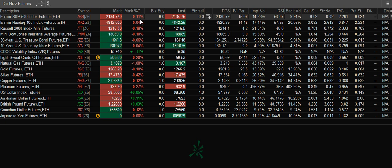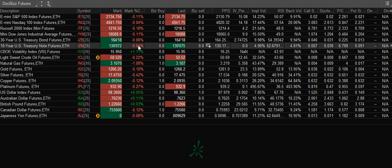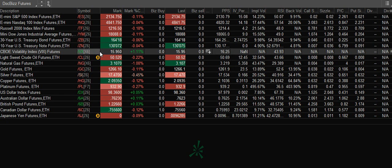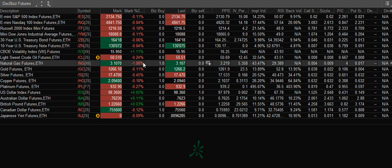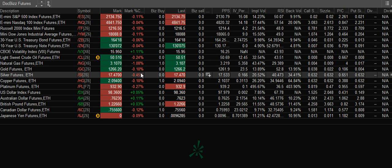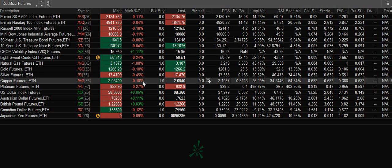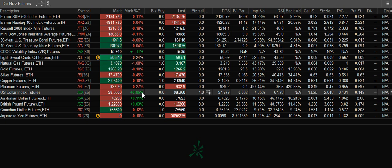Looking at the futures, the majors show us slightly in the red. Bonds are down a hair, VIX is up 1%, crude oil is down at 50.52, natural gas down 1% at 3.10. Gold came down and it's hovering at 1266.20, silver is at 17.47, copper and palladium down slightly, the dollar is holding up slightly.